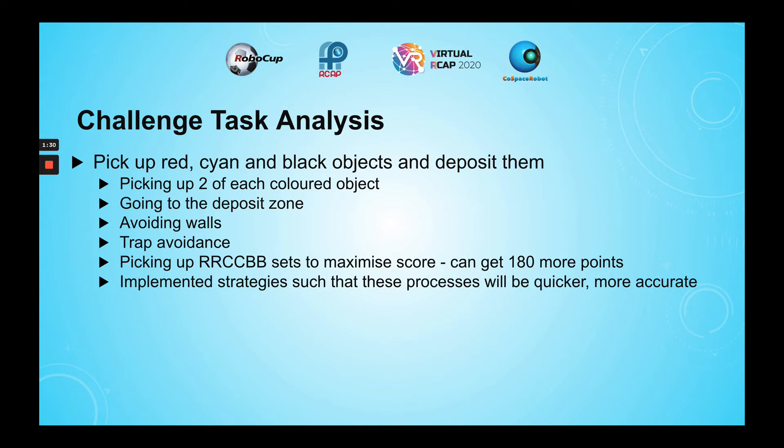I also chose RRCCV resets, as this was the method that could get me the most points the most consistently, as each deposit allowed me to get 180 more points. I implemented different strategies to increase the efficiency of these processes so that my robot would be able to get more points.